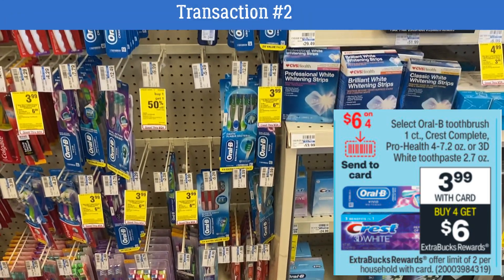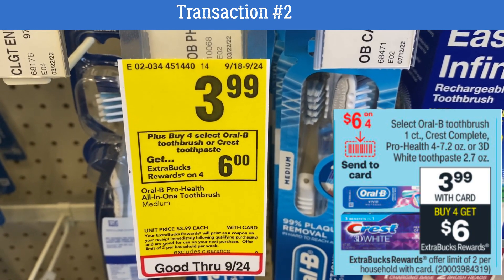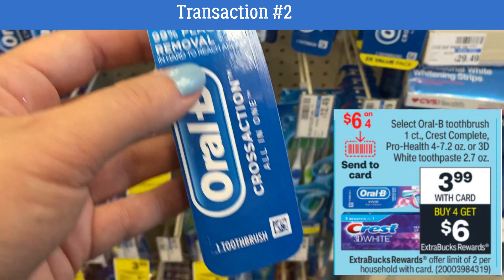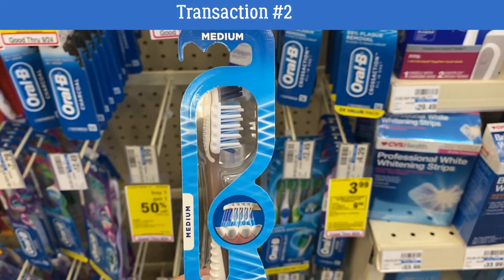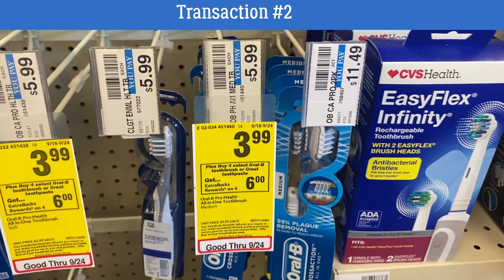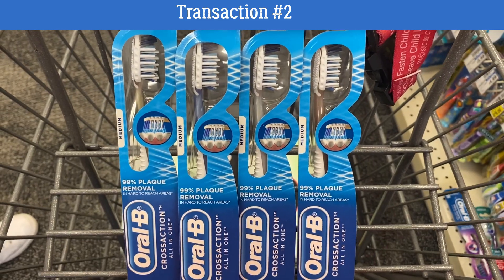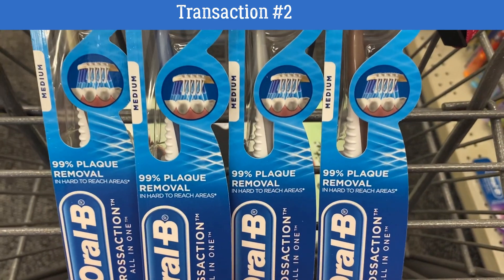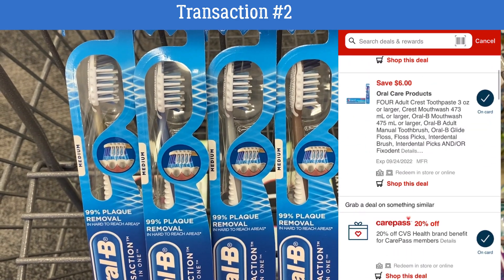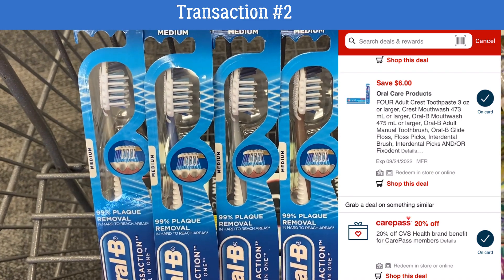Here we go with transaction number two. We're grabbing four Oral-B toothbrushes or select Crest toothpaste, all on sale for $3.99 each, included in a buy four earn a $6 Extra Buck deal. My store had the Cross Action All-in-One toothbrushes included in the promotion. Check your CVS app — you should have a $6 off four Oral Care coupon. Clip and send it to card to use with this promotion and it'll make them pretty cheap.